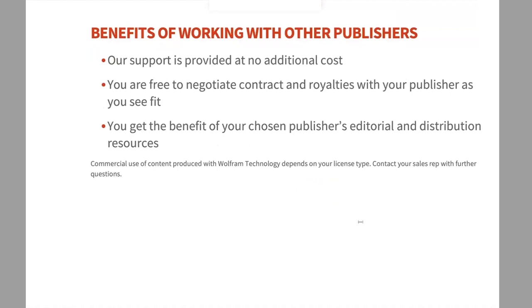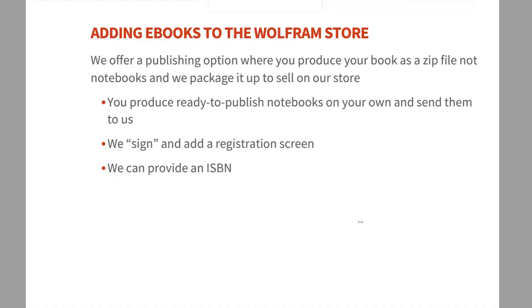The benefits of working with another publisher: all the support I just described is provided at no extra cost to you. You're free to negotiate your contract and royalties with the publisher as you see fit — we'd never try to get involved with that. You also get the benefit of their editorial support and distribution resources, which can be hard to replicate on your own. One caveat: if you're selling your book for economic profit, you normally need an enterprise license, so talk to your sales rep.